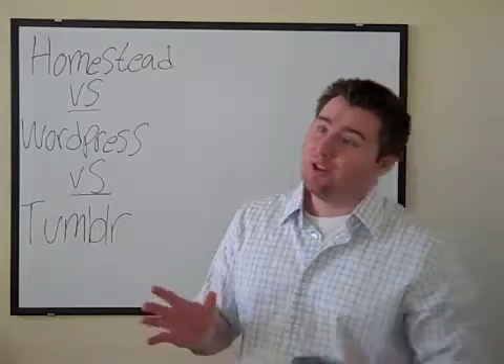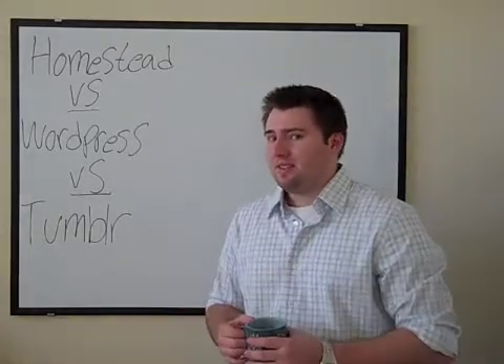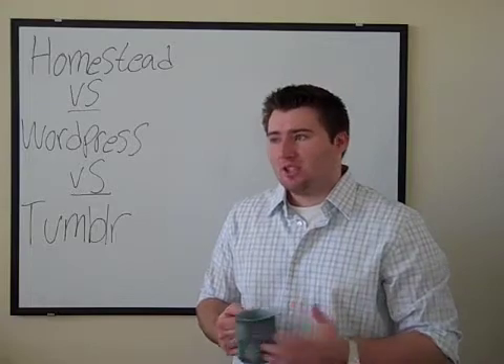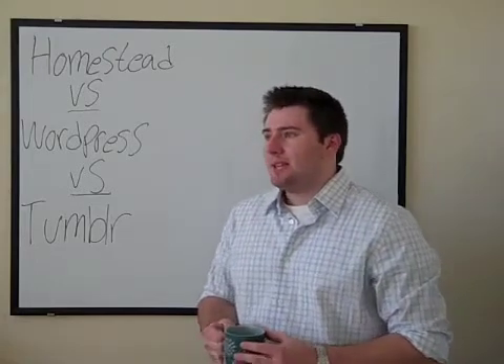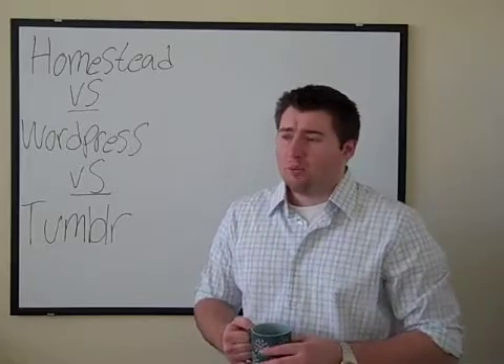One negative about Homestead is they don't have the CSS factor — it's just HTML. We know it's got to be HTML and CSS when designing your website, so they don't have that there yet. But I think that's just a small price to pay for what you're getting in service from Homestead.